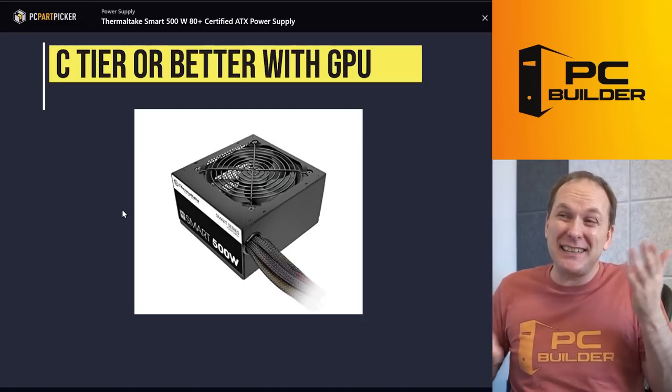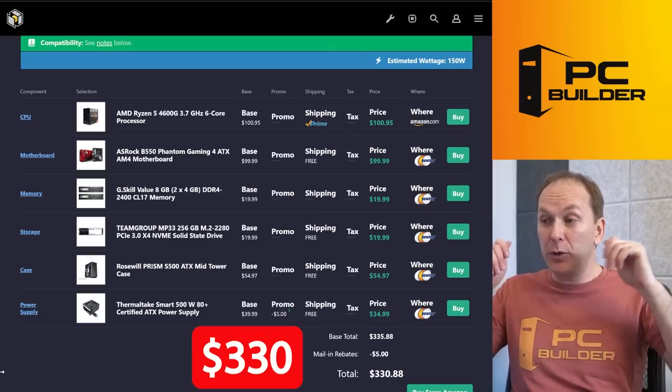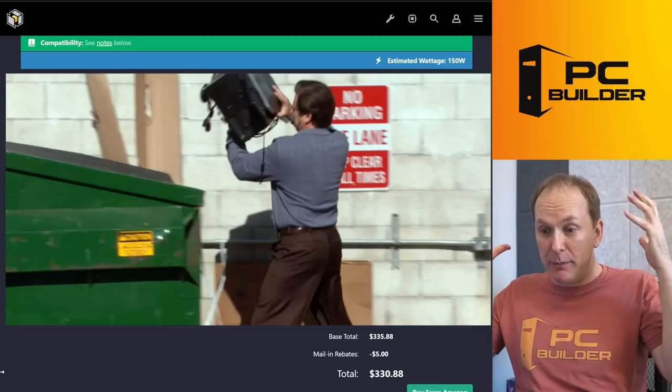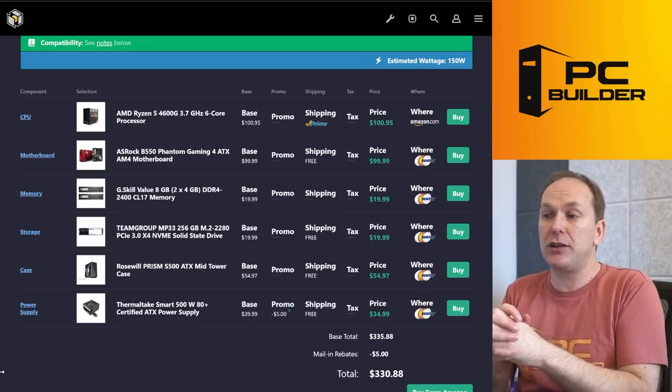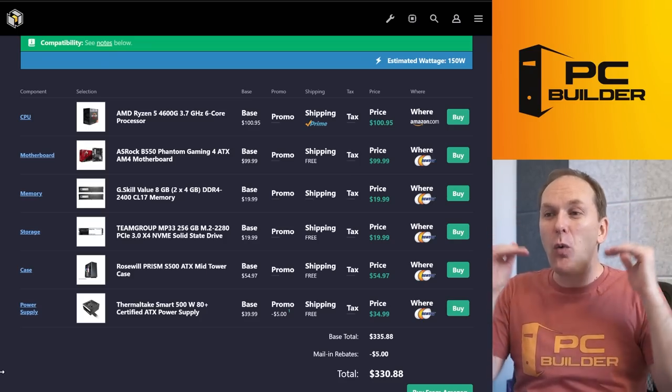So here's my big problem: for $330, we have put together a PC that is just going to basically be a paperweight — a giant paperweight. You're going to feel like you completely shortchanged yourself. You're going to feel like you took that $330 and just lit it on fire. And we don't want that.